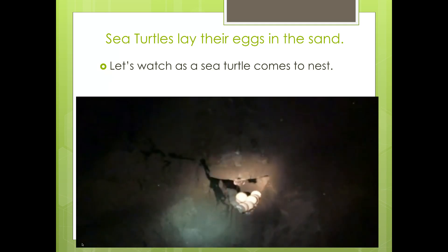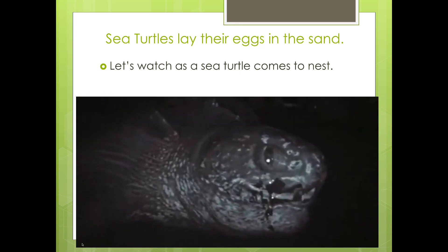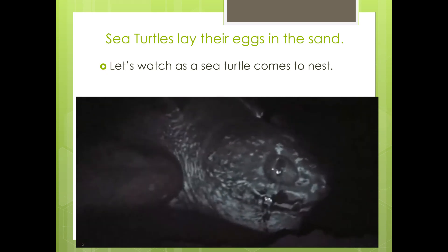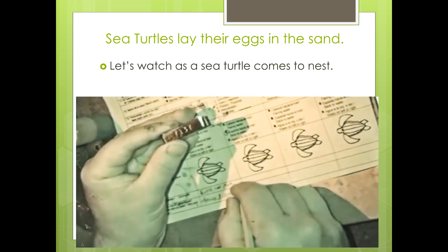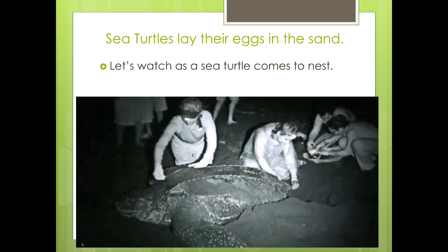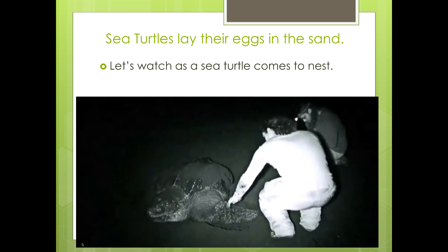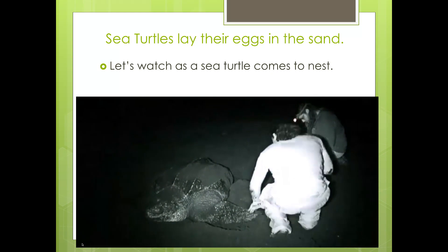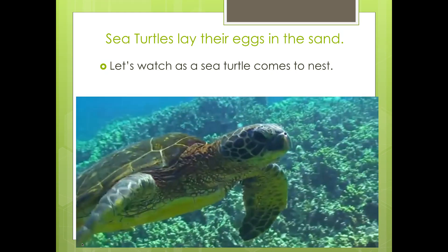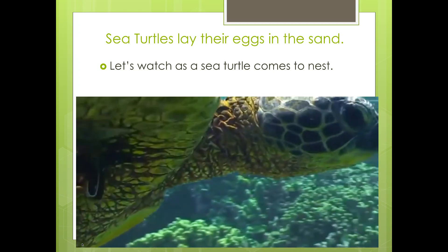The turtle can lay anywhere from 50 to 150 or more eggs in the nest, depending on the species. While in this trance, researchers can collect important information on the turtles, including the length and width of their shell. The rubbery shell of the largest sea turtles, the leatherbacks, can be more than six feet. Some research projects will tag the turtle either with a metal tag on the back flipper or a microchip in the shoulder that is read with a scanner.